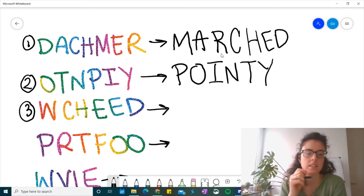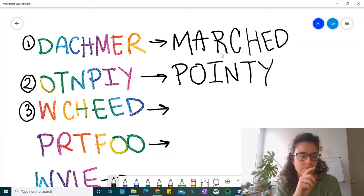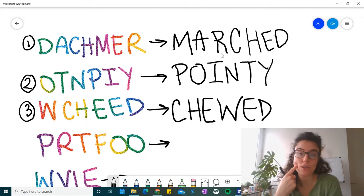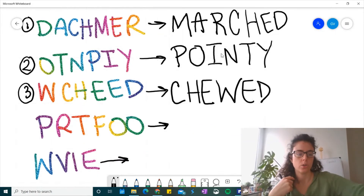Okay, number three. What do you think this word is? Looks like 'wacheed.' Wacheed? No, that's not right. That's not one of our spelling words this week. That's not even a word. Silly! Let me tell you the first letter. It's a C. Do you know the word? What if I tell you the next letter is an H? The next letter is an E. Do you know the word yet? What if I tell you the next letter is a W? Yeah, it is chewed. When you eat your food, you chewed your food. Okay, let's go to the next one.